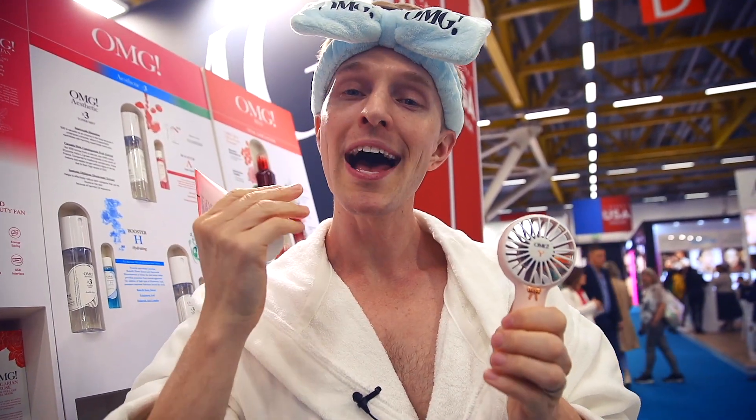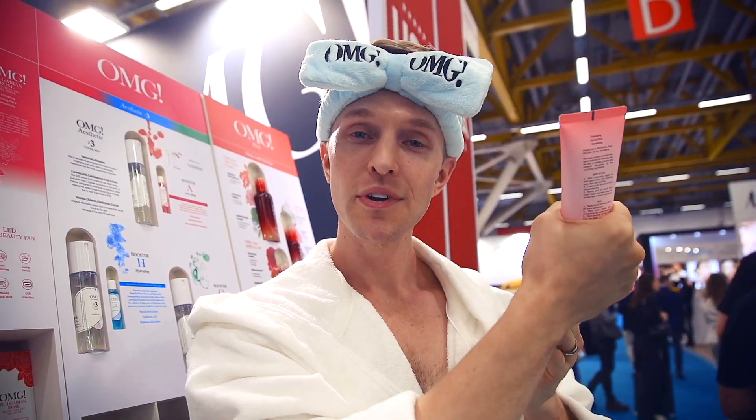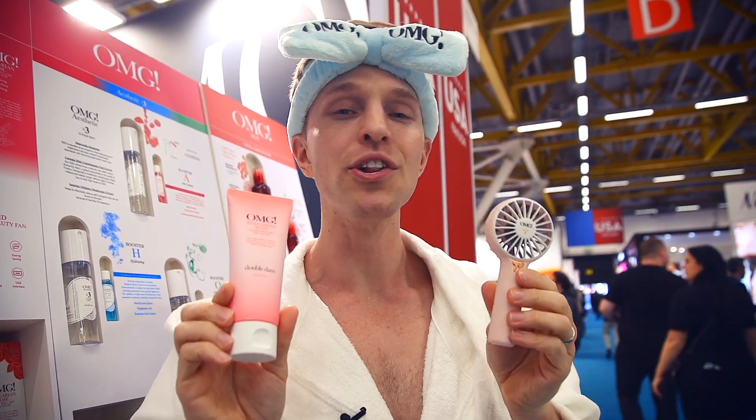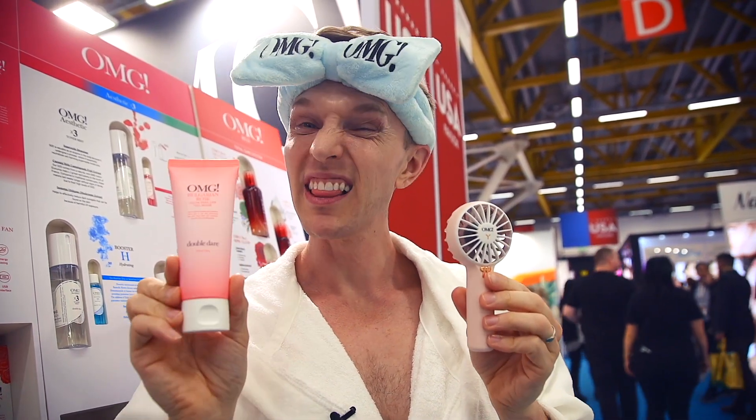Double Dare's Bulgarian Rose Mask. Simply apply, let it dry and then pull off to take out the blackheads, the whiteheads and other impurities, leaving your skin glowing and feeling radiant. I love this mask.